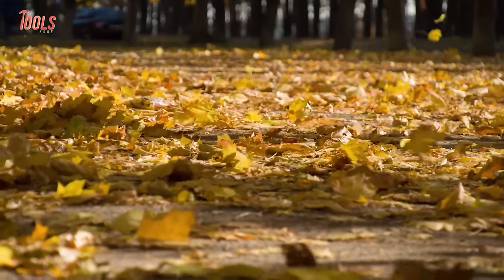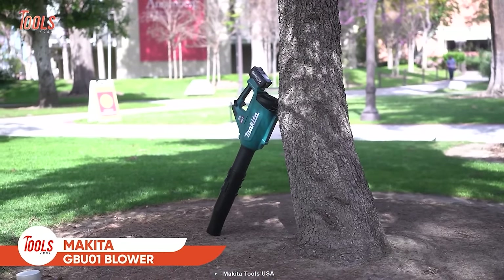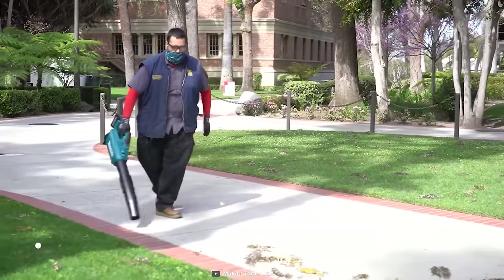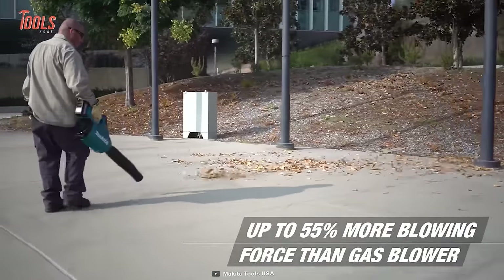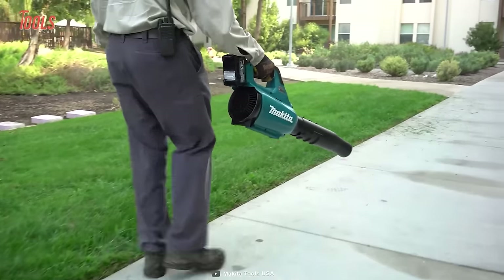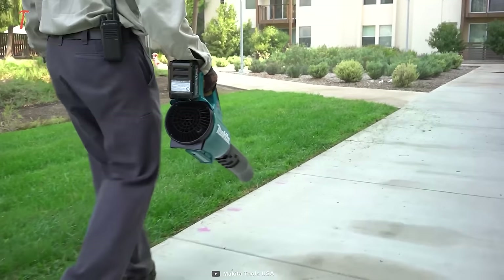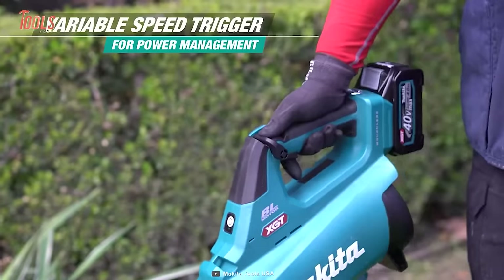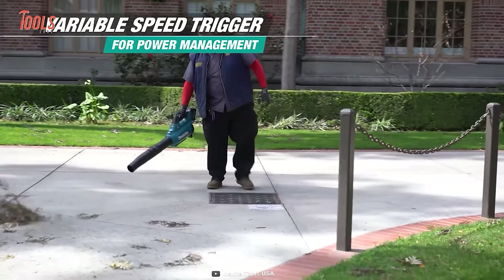Ignoring your front yard's dirt and dead leaves for too long will only make things worse. Go with the Makita GBU01 blower to get your exterior free from all unwanted guests. Since it delivers around 55% more blowing force than gas-powered ones, you'll no longer have to deal with fumes and emissions. Despite being surprisingly low weight, it offers substantial airflow with its brushless motor. It produces low noise and will never bother your angry neighbor, while the variable speed trigger lets you decently manage the power.